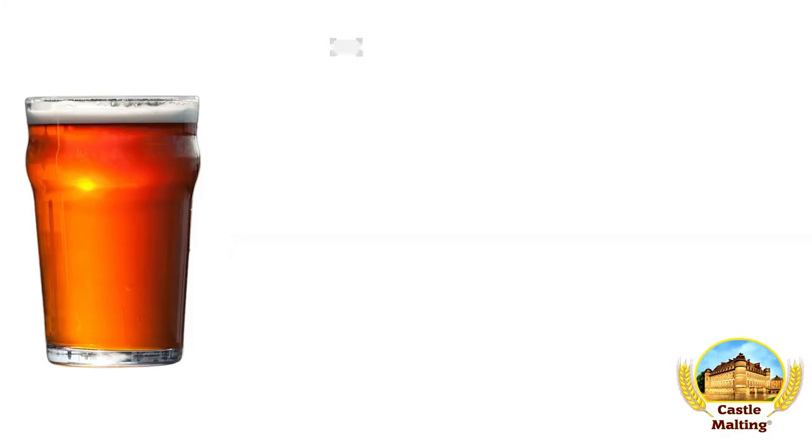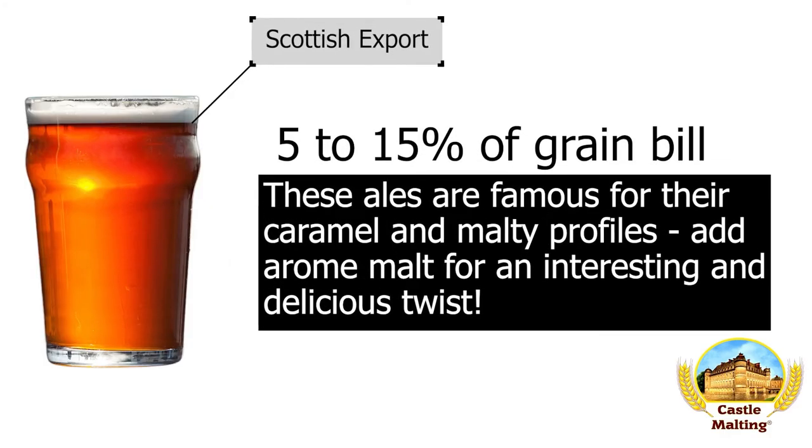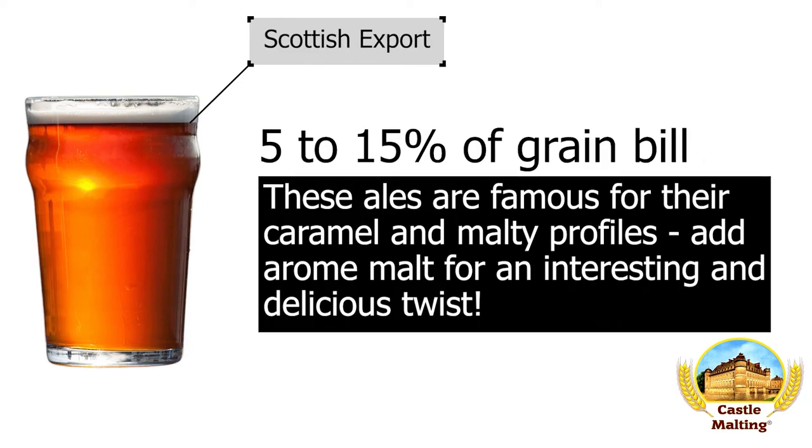British beers: Scottish export. With all those caramel flavors in this range of beers, you do need a drier Maillard note to round out the flavor profile and make the dry malt complexity noticeable. Adding around 5 to 8% in this instance is perfect.